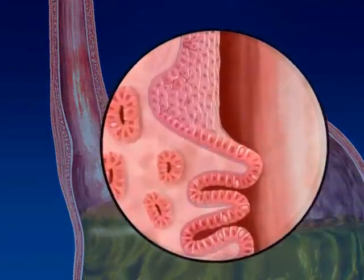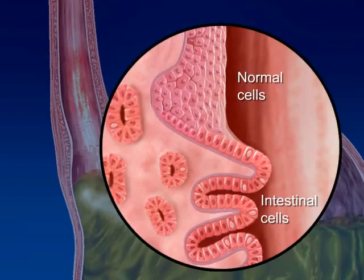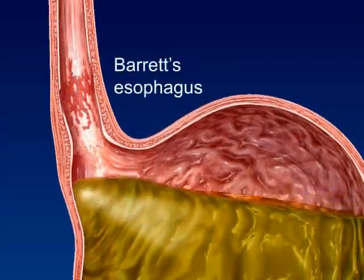In some patients with GERD, intestinal cells will replace normal squamous cells lining the esophageal wall. This results in a precancerous condition known as Barrett's esophagus.